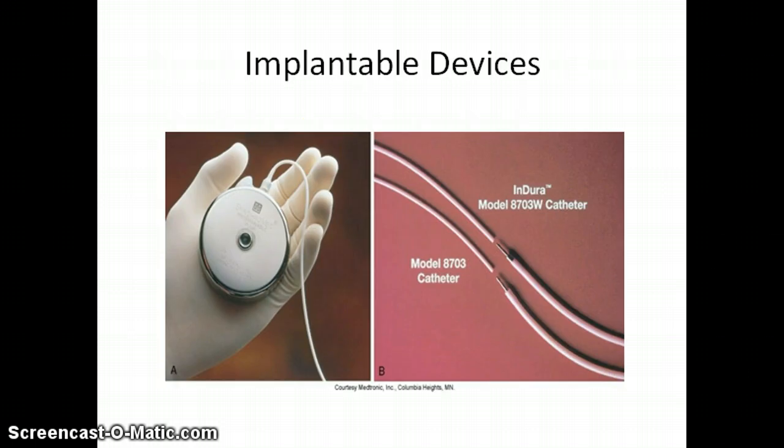Letter A is an implantable pump and letter B shows the spinal catheters that deliver a precise volume of a long-term intraspinal analgesic every day. You might see these being utilized in clinical settings.